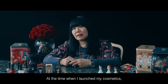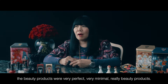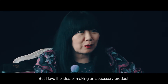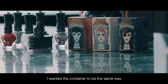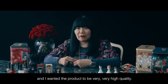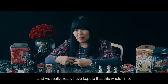At the time when I launched my cosmetics, the beauty products were very perfect, very minimal, really beauty products. But I loved the idea of making an accessory product. I wanted packaging that you couldn't resist, that you would never throw away. I wanted the container to be the same way, and I wanted the product to be very, very high quality. So I loved this whole concept and we really, really have kept to that this whole time.